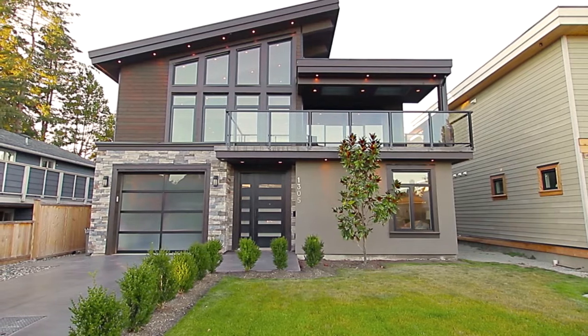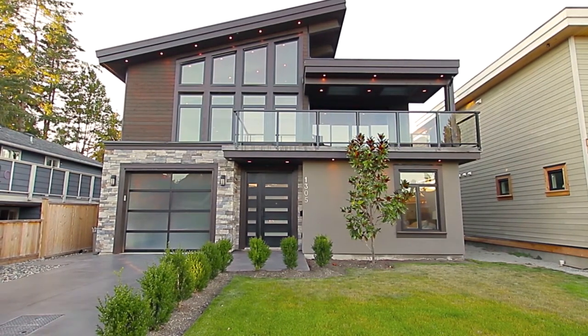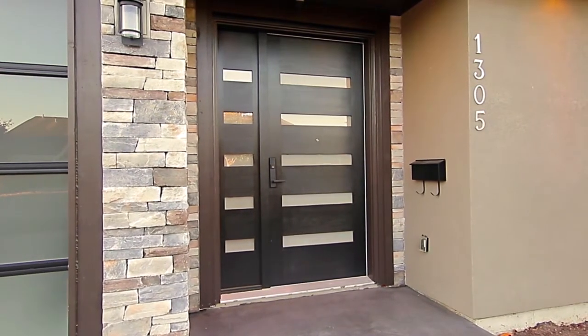Experience the best of beach-style living and high-end luxury at 1305 Morris Crescent, located just steps from the beach in one of the most popular neighbourhoods in Tsawwassen.